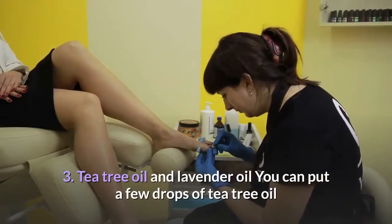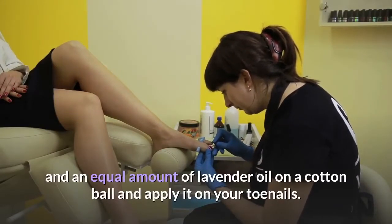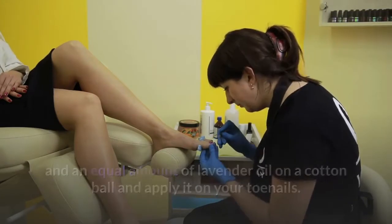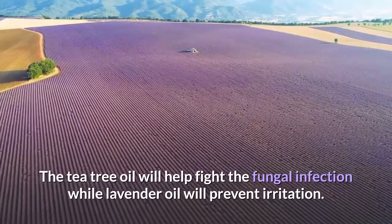3. Tea Tree Oil and Lavender Oil. Put a few drops of tea tree oil and an equal amount of lavender oil on a cotton ball and apply it on your toenails. The tea tree oil will help fight the fungal infection while lavender oil will prevent irritation.